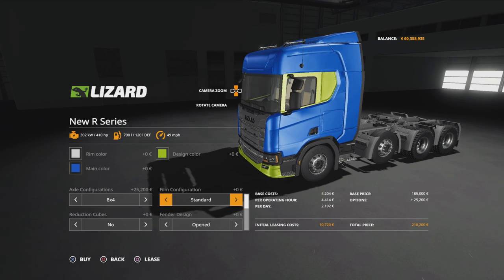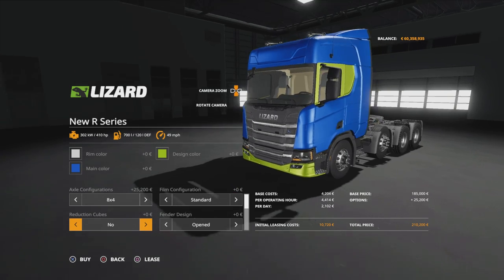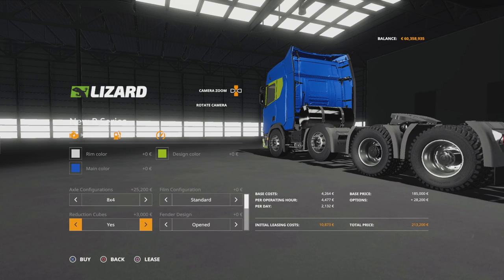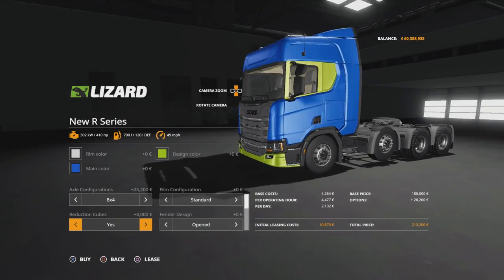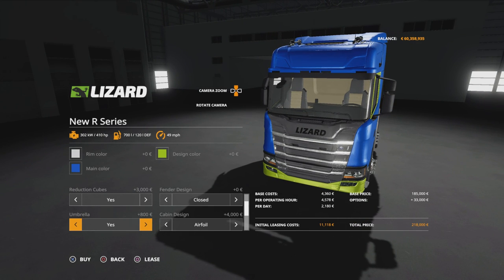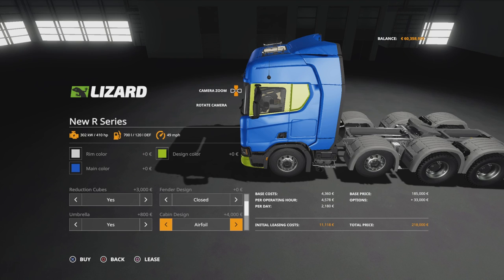Then we've got film configurations - this is film over the windscreen. We've got a whole selection of different film colours if you want to put a protective film over your windscreen. Then reduction cubes - this puts block things over the hubs and the nuts to protect everything. We've got fender design at the back: open fenders or all covered. Then we come around to the front - we've got an umbrella sun visor, yes or no. There's reflective strips on that sun visor. Then cabin design: we've got airfoil full 4000 extra, or no which doesn't have anything else - just a deflector or the full.